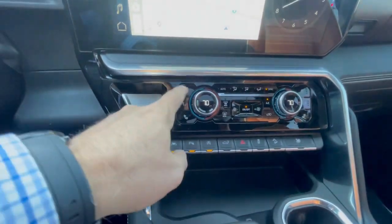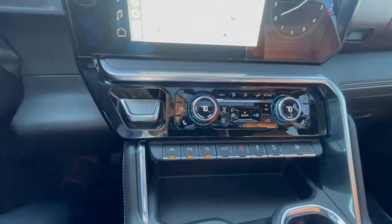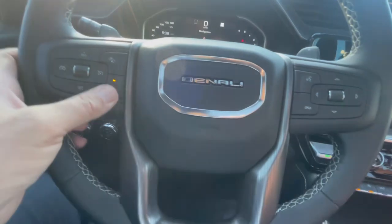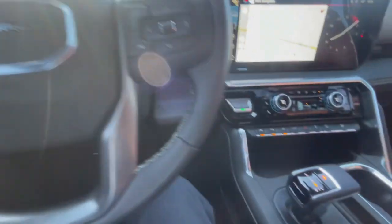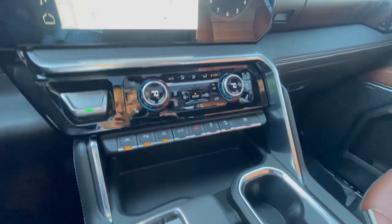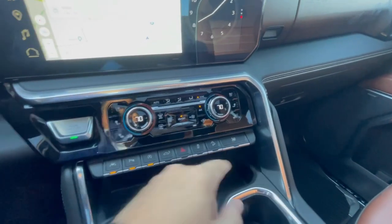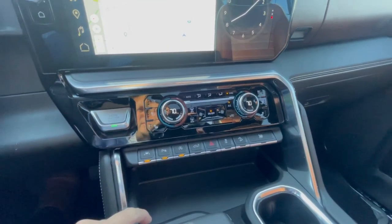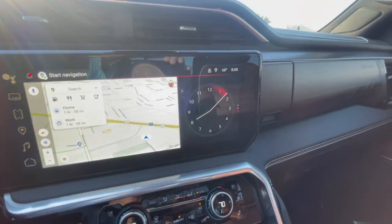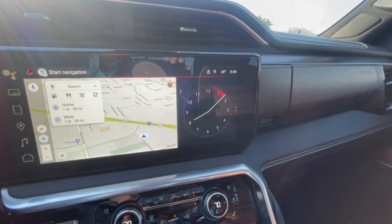It's got the heated seats and the ventilated seats. I have to admit the heated steering wheel — I was in here earlier, and it felt really good on my hands this morning. Looks like you can hit all the windows down right there. Got a driver nanny, dual climate control — that's pretty neat. A little analog clock — it's a digital analog clock — built in there.